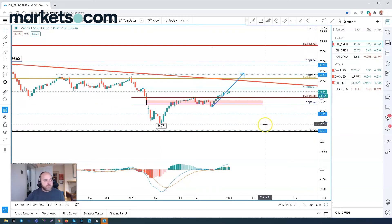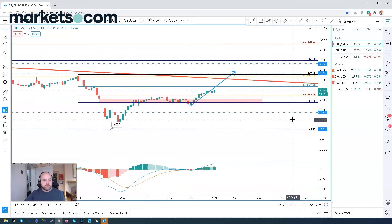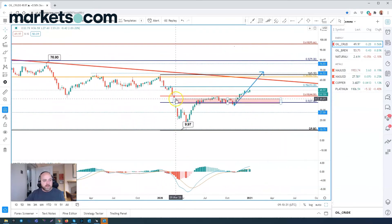I'll start with the higher time frame — the weekly chart — and then drill down to the lower time frame charts. Going back historically, towards early last year around March time, we saw this gap down in the charts when COVID really hit home and prices became very pressured. This culminated in a dip down in April due to a real oversupply and a lack of storage, resulting in negative prices on the spot front.